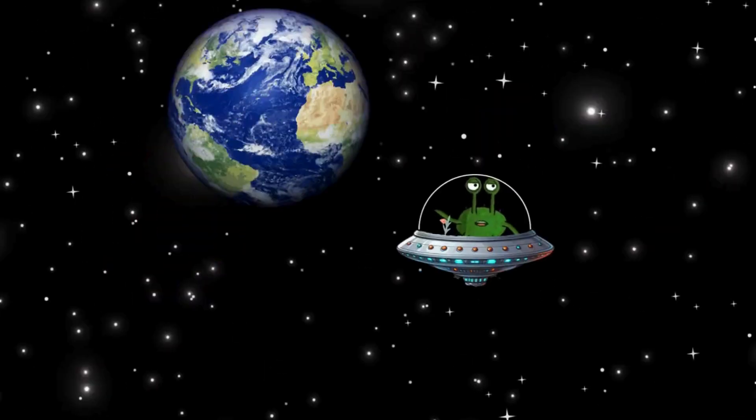There is the beautiful Earth. It is the only planet in our solar system on which humans, animals, and plants can live. Why? Because it has just the right temperature, air, and water. Earth is the most beautiful and valuable planet. We have to take good care of it.